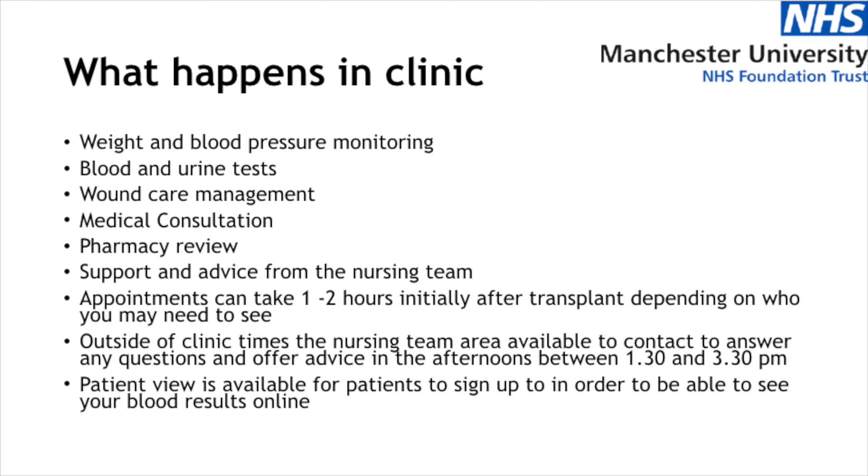What actually happens in the clinic is like an extension from when you're on the ward. We manage your weight and blood pressure and carry out blood tests and urine tests as necessary. Any wound care management we would look after in the early days after your transplant — managing your dressings — so you wouldn't need district nurses coming to your home. You will have a medical consultation with the doctors when needed and also a pharmacy review at certain points. The nursing team are always there to offer you any support and advice that you might need.